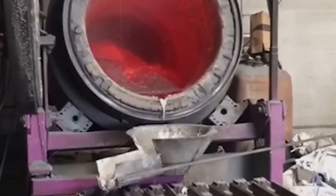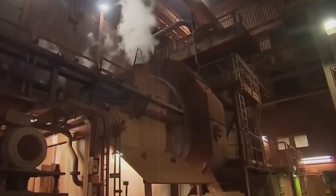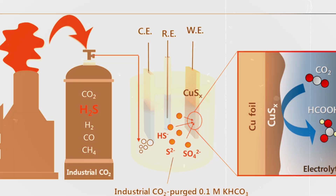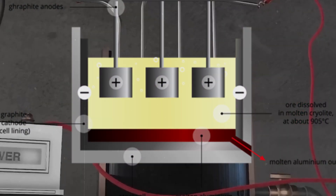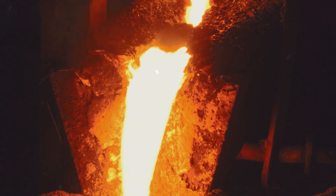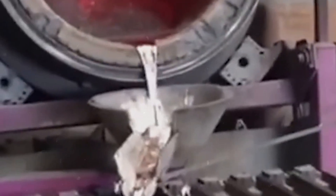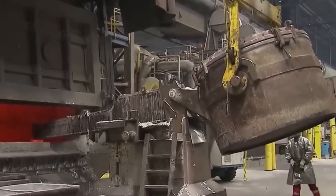With pure alumina in hand, we approach the heart of the aluminum foil production process — a transformative stage where science and technology converge to turn a powdery white substance into shiny, malleable metal. This phase, known as smelting, is where alumina undergoes electrolytic reduction to become aluminum. The journey from alumina to aluminum is facilitated by a method known as the Hall-Héroult process, a breakthrough in metallurgical chemistry that made the mass production of aluminum possible. The alumina is first dissolved in a molten solution of cryolite, a mineral that significantly lowers alumina's melting point. This solution is contained in a large steel vat called a reduction pot, which plays a pivotal role in the smelting process.